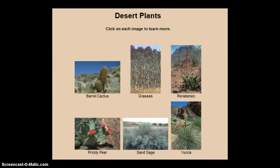Hi scientists, this is Ms. Baldry with the Science Station. This week our video is going to be on learning about Utah deserts. We have already learned that there are three major ecosystems or habitats in the state of Utah, and we've learned about forests, wetlands, and deserts.